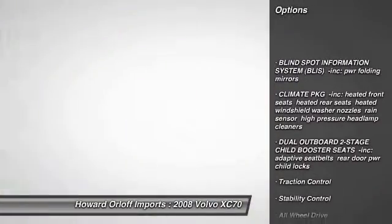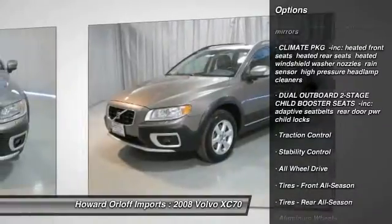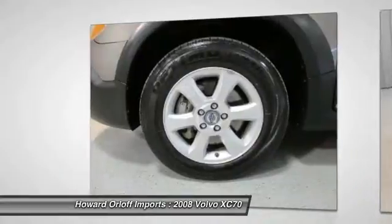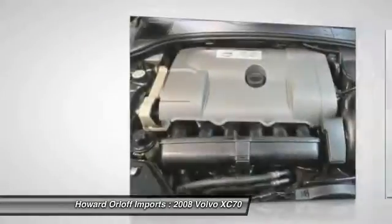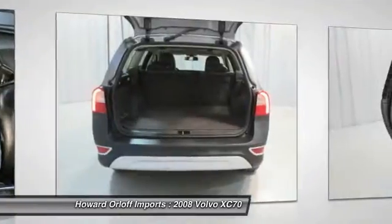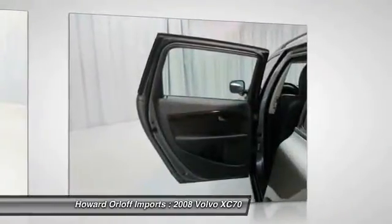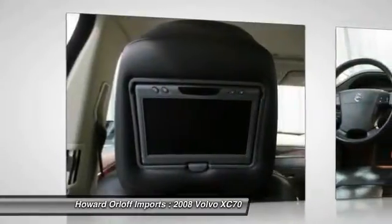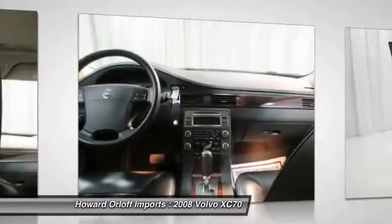Dual illuminated visor vanity mirrors, front foot well-entry lights, haul-in filter, 8-way power driver seat with adjustable lumbar, 3-position memory, interior cabin light delay feature, multi-link independent rear suspension, and dynamic stability and traction control (DSTC).